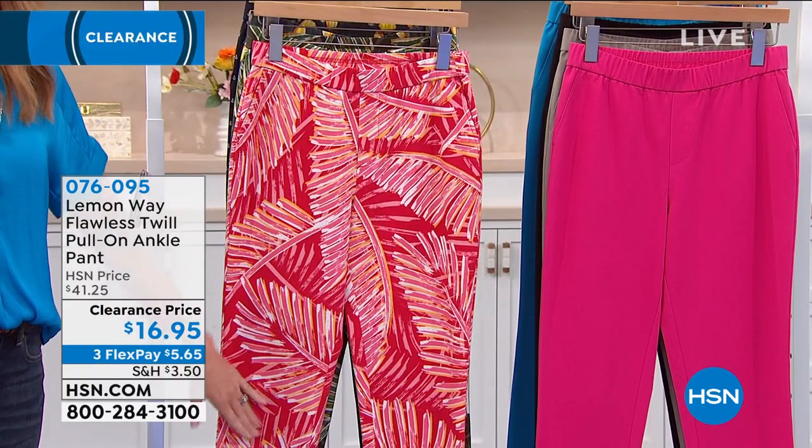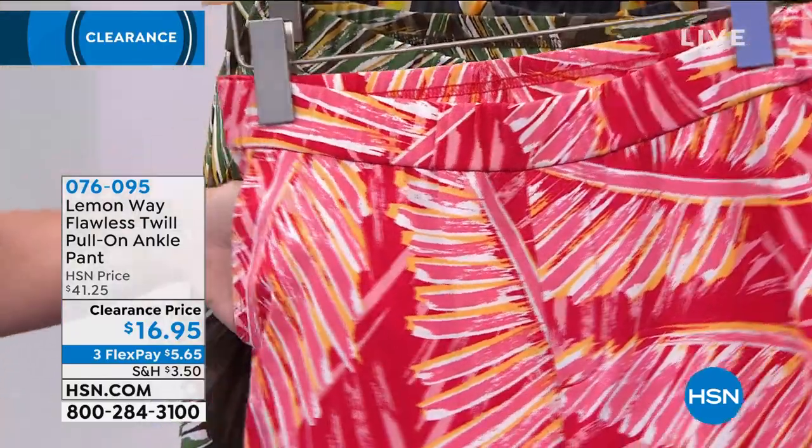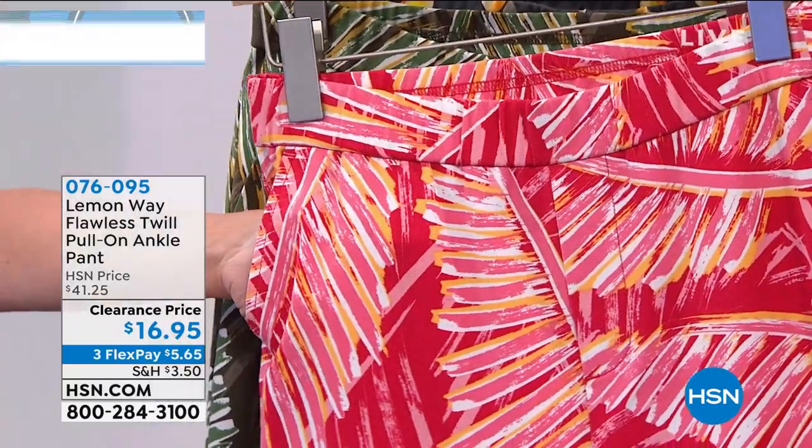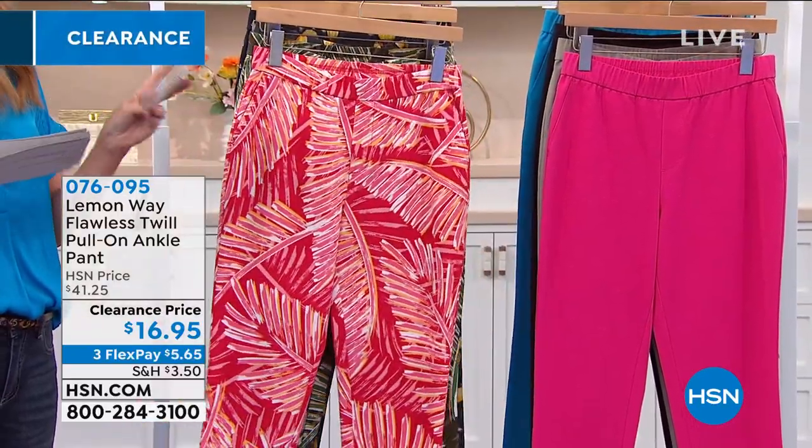It doesn't get wrinkled. It always stays looking perfect and pristine. You can machine wash and tumble dry. Great little slit pockets all the way — truly deep pockets. And we've got some great prints that have been so popular.